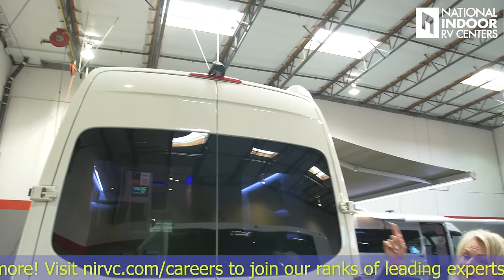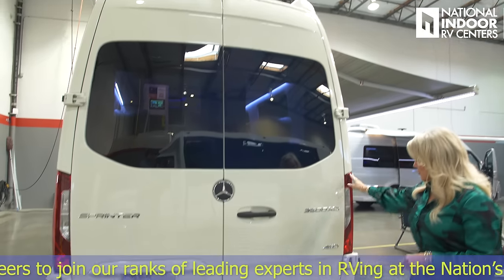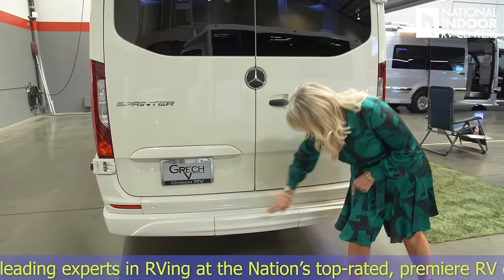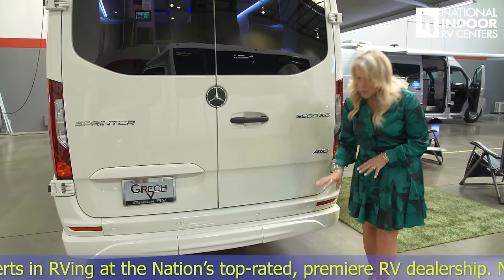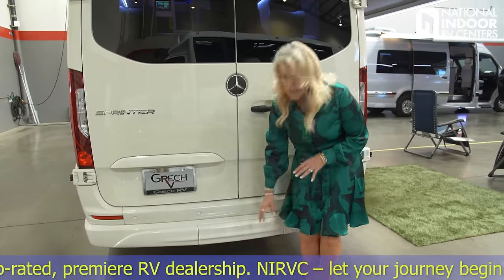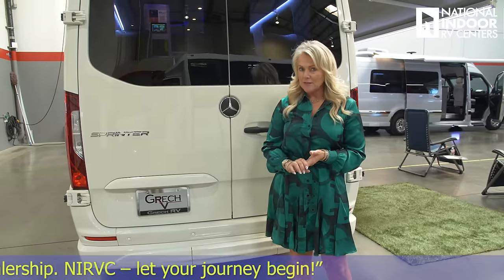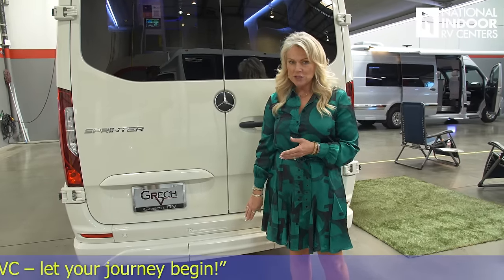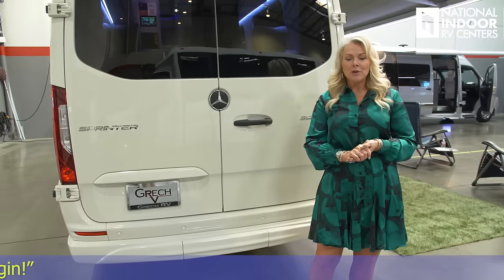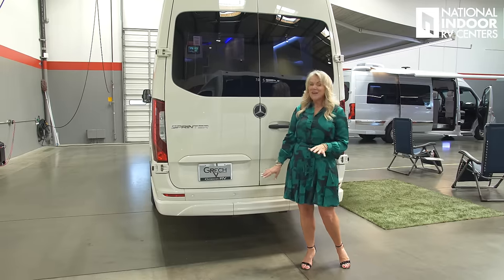At the back of the van, we have our rearview camera and high brake light, brake lights on the sides, and parking assist circles in the back. Behind the removable cover is the hitch — a 5,000-pound hitch. So if you want to tow jet skis, a four-by-four, or a small car, you can easily do that with the Strata.